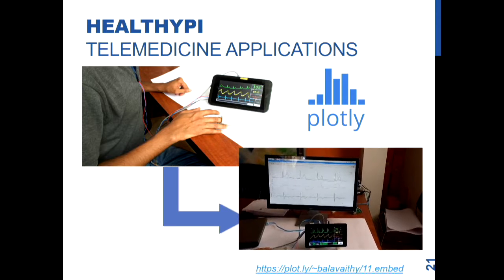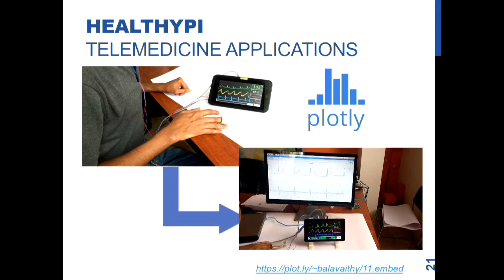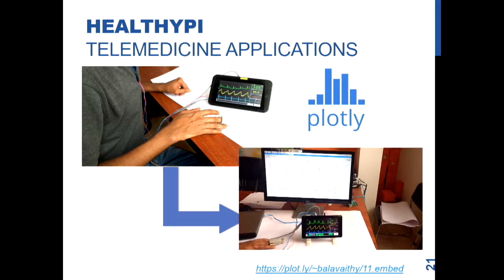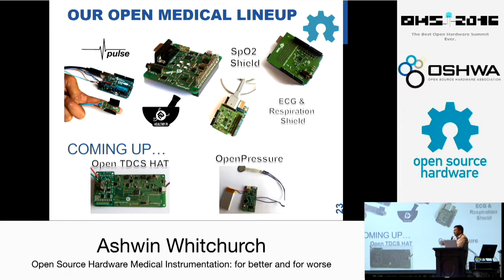We are not saying that this is a certified medical device — we are not FCC or FDA certified — but something is better than nothing. There is a live Plotly feed going on. Some of our contributions: TDCS we are planning to open source once the results are in, and OpenPressure is the first surgical tool that we spoke about. We have used it for other applications also, especially intracranial pressure monitoring during neurosurgery.